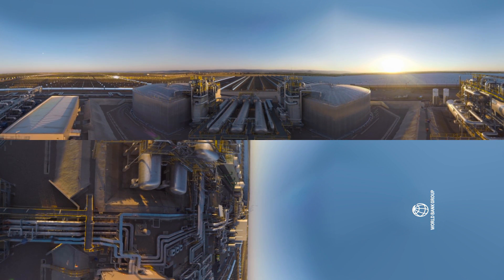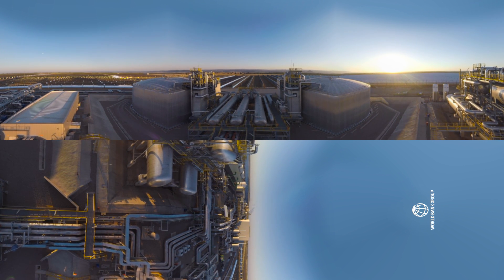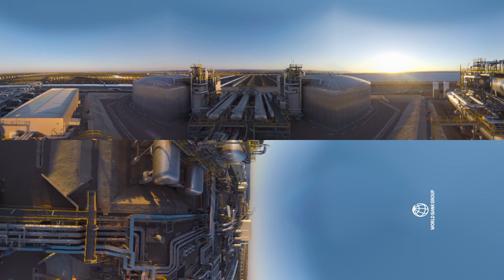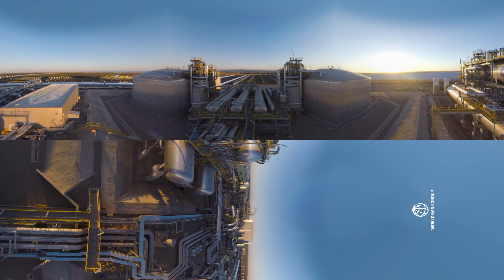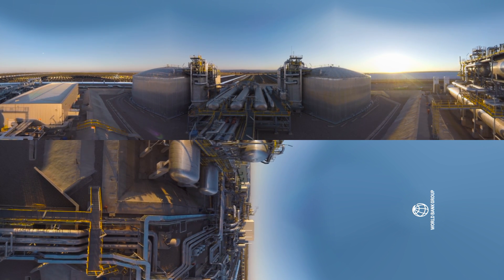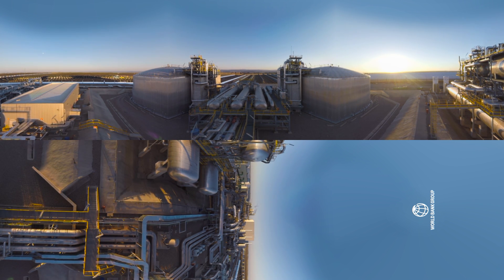The storage mechanism of a CSP power block consists of two tanks of molten salt. One of the tanks has hot salt, the other has cold salt. During the day, the cold salt is heated for storage to about 400 degrees Celsius and stored in the hot tank. During the night, the reverse happens. La Africana can store up to 7.5 hours of energy at full turbine capacity.